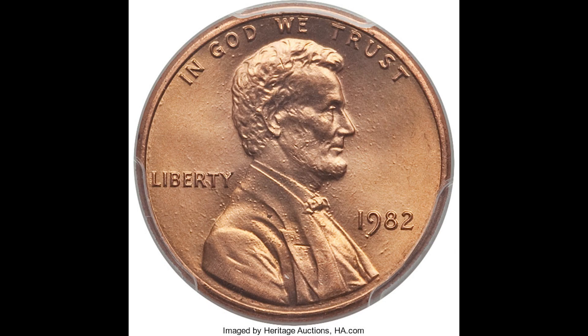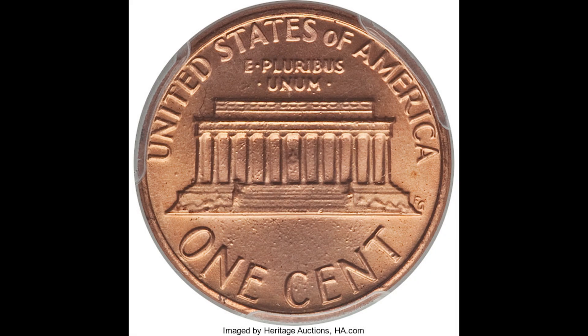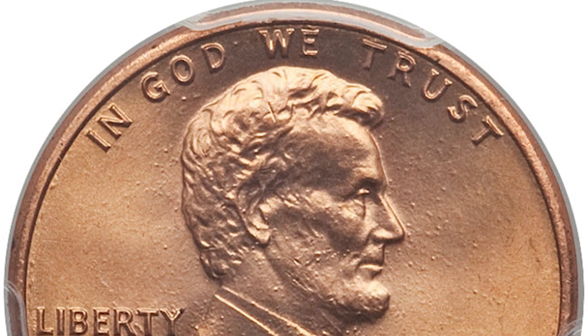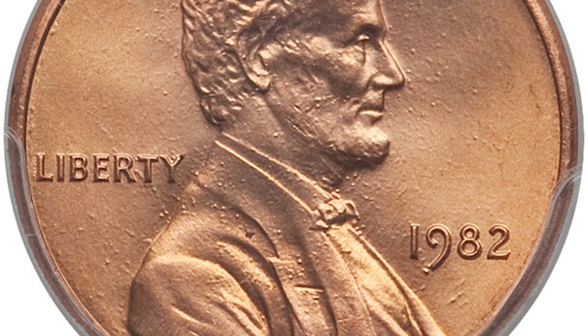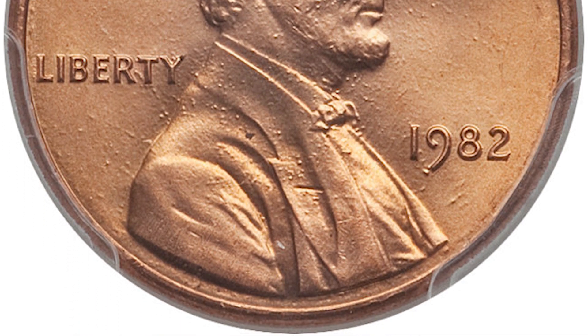Here we have another coin, but the only difference is this penny is a 1982 small date. It is still zinc, but I wanted to compare the small date versus the large date. This small date is nearly identical in every aspect — it is red, it's MS68, it is a one cent zinc penny from 1982. The only difference is that small date, and this coin brought $456. Just because it has this smaller date, you can tell the price difference is quite significant.